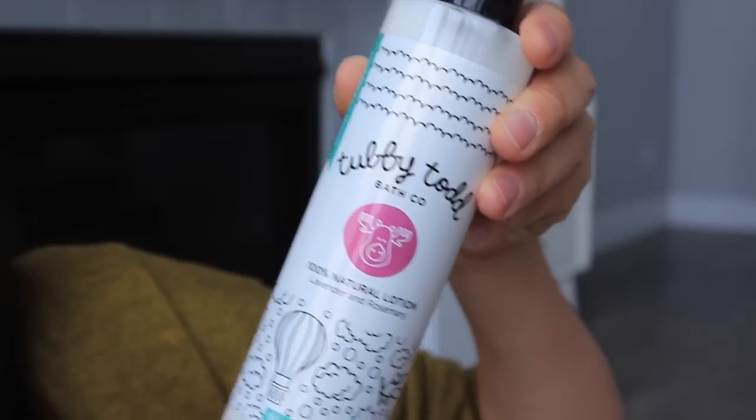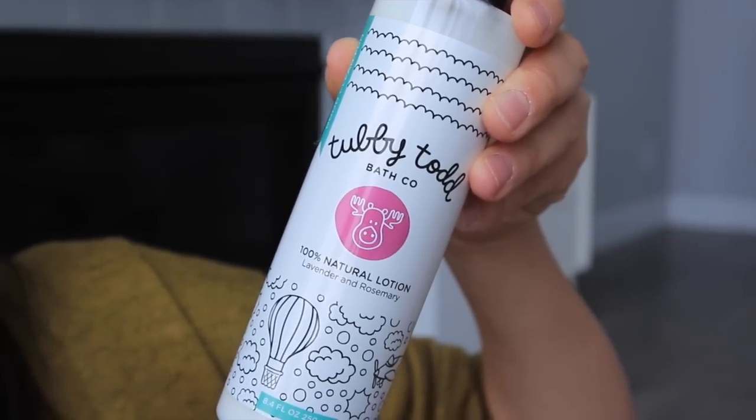I then followed it up with this lotion that Tubby Todd, Andrea, sent me. It is 100% natural lavender and rosemary lotion. It smells the same and I like it because the smell is incredible. But it's like a good consistency — not too thin, not too greasy, not too thick either. So Molly last night, for the first time in, I'm not exaggerating, four or five weeks, she only woke up one time. And maybe it's because of the lavender. I don't know. But I know that lavender has been proven to help your child sleep better.